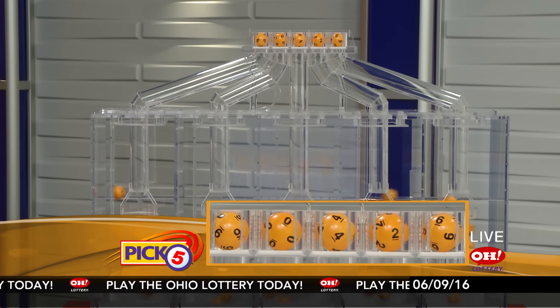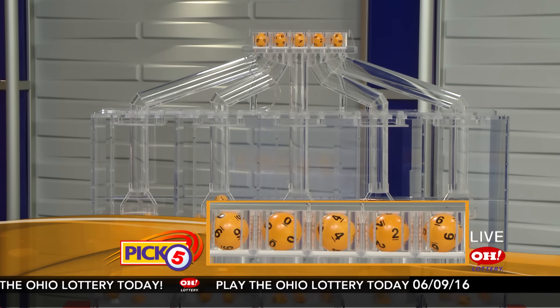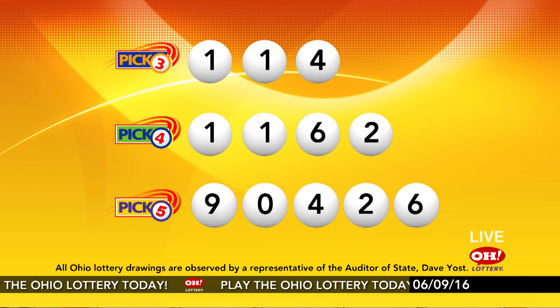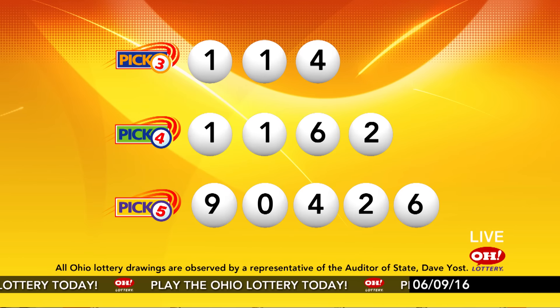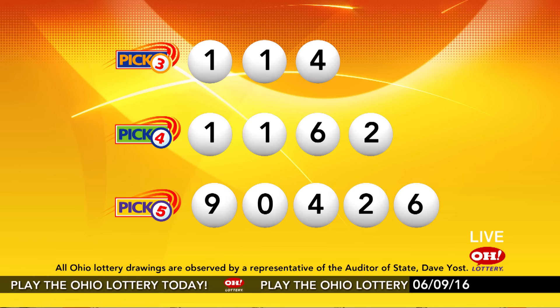Now the winning Pick 5 numbers: first up is a nine, next a zero, next a four, next a two, and finally a six. So today's midday Pick 5 numbers are nine, zero, four, two, six. And remember, play all Ohio Lottery games responsibly.